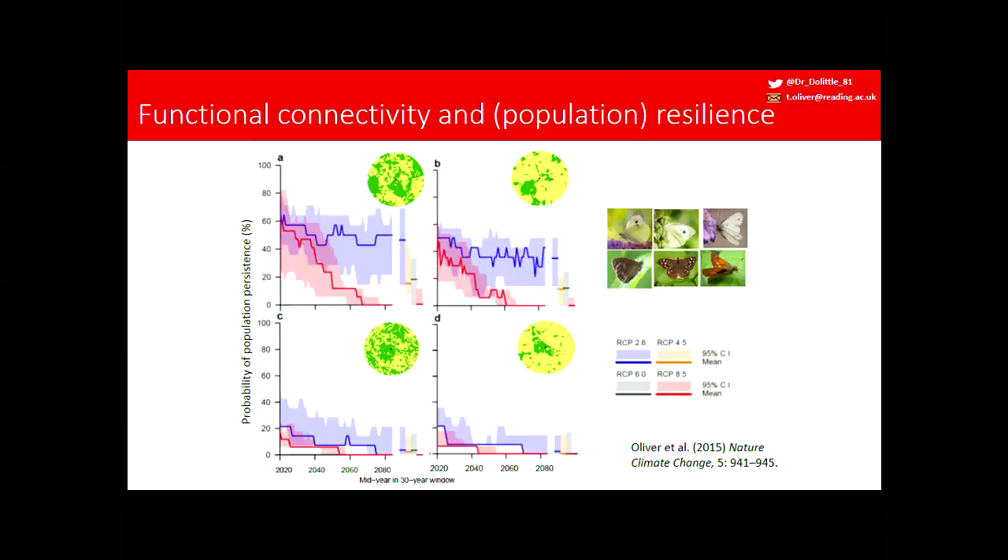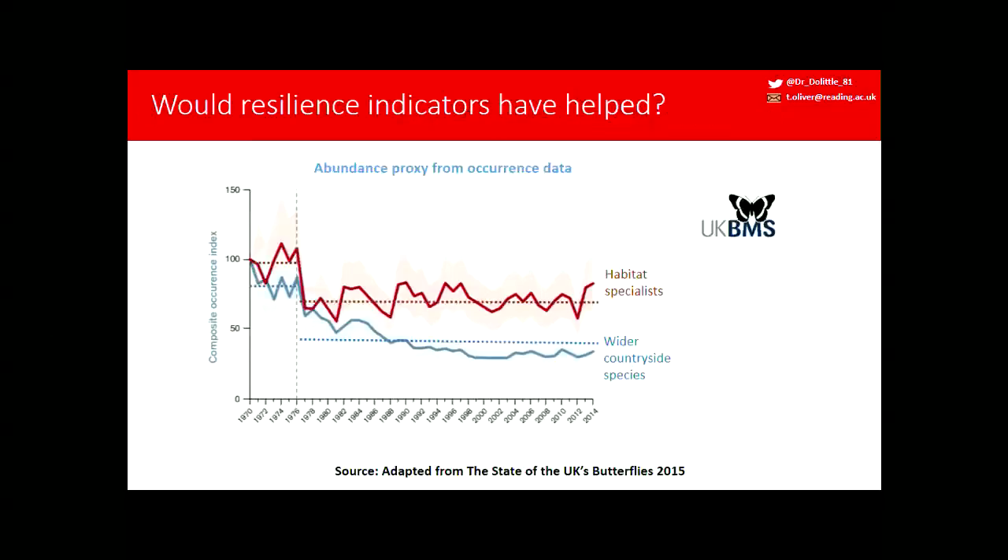The overall take-home message from this work is we need to do both: manage our landscapes better and mitigate CO₂ emissions. The message is that we can use these indicators of the extent and configuration of natural habitat to inform on the risk faced by populations under environmental perturbations. If we had these indicators every year from 1950, we'd have seen a gradual decline in the level of resilience, which might have prompted policymakers to take proactive action, showing a gradual decline rather than a nonlinear change in state.